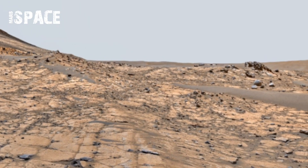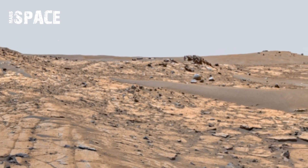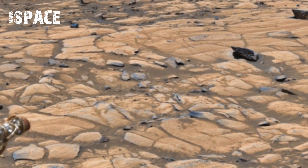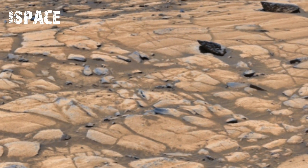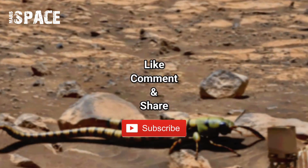Perseverance is more than just a rover — it is a storyteller on Mars. Through its powerful cameras, it has captured incredible footage showcasing the broad, rocky surface of the planet. Thanks for watching.